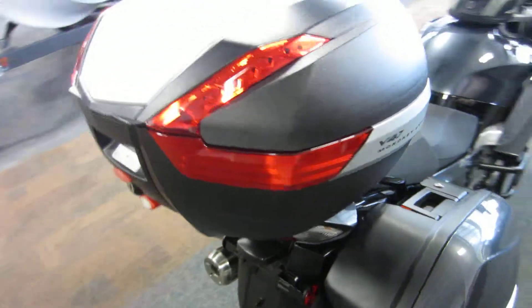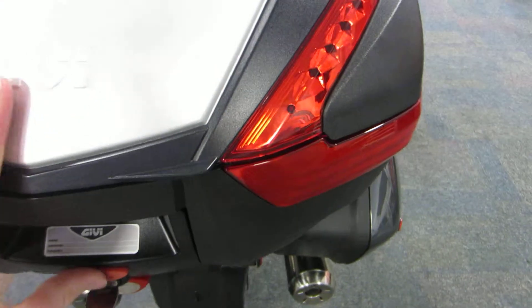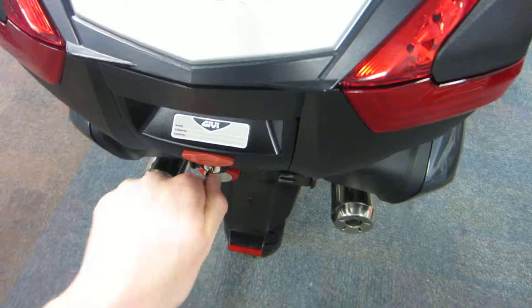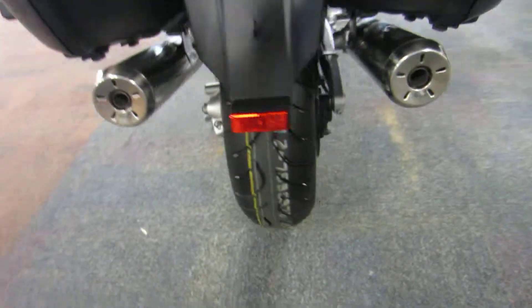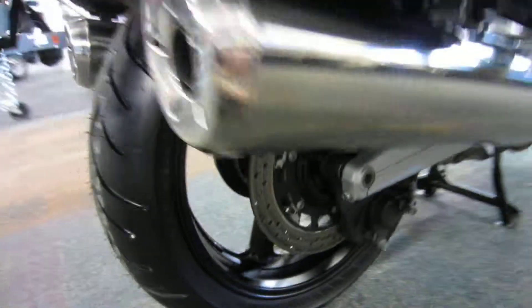Rear cargo trunk, dual exhaust, and new front and rear tires.